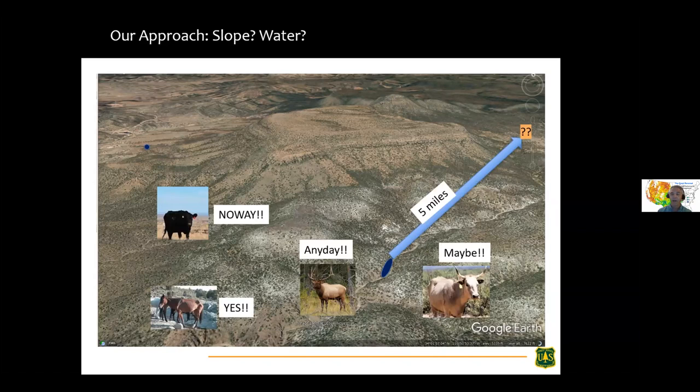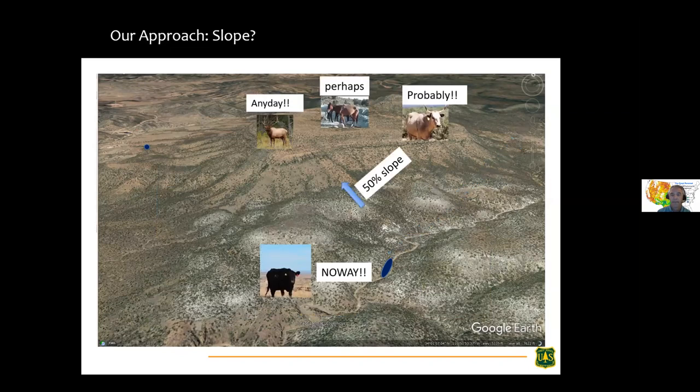Let's look at distance to water across a landscape. Will criollo cattle go five miles from water? Maybe — it won't be too happy but it could. These considerations come from consultations with managers: maybe it's three miles, maybe five, maybe seven, depending on terrain and animal type. Elk? No problem. Angus? Pretty doubtful, especially in rough terrain. For slope, Angus won't be happy at 50 percent grade. Elk will use it, they don't prefer it but they'll definitely use it. Wild horses and burros top out around 50 percent. Criollo can traverse it if they have to, but Angus cannot.